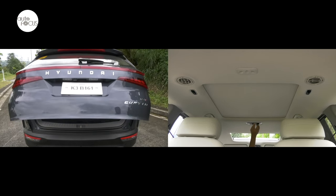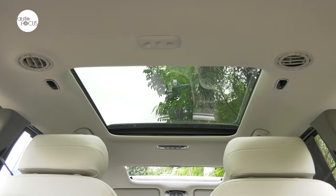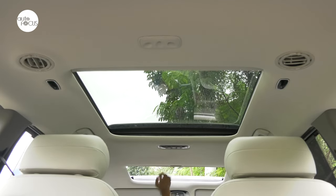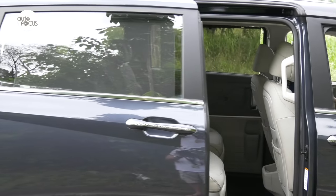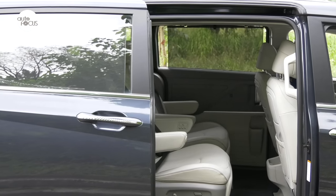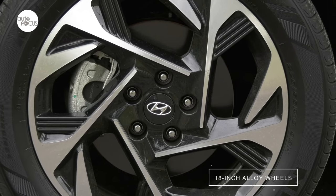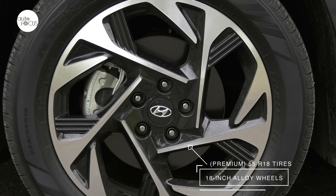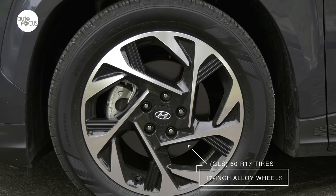Also distinguishing the Premium variant are the dual sunroof and tailgate. The sunroof is fixed in the rear, but the front sunroof can be tilted and slid open electronically. Both sliding doors on the Premium are powered, making it very convenient for passengers to get into or out of the Kustin. The Premium rides on 18-inch alloy wheels and 55-series tires while the GLS comes with 17-inch alloy wheels and 60-series tires.